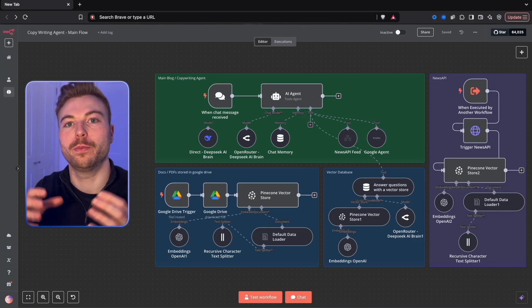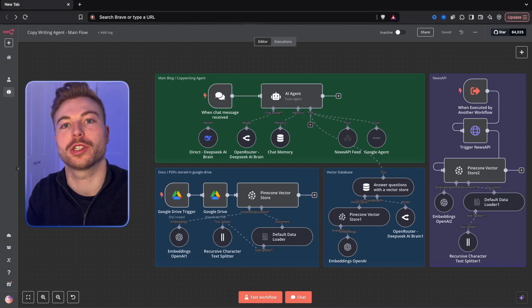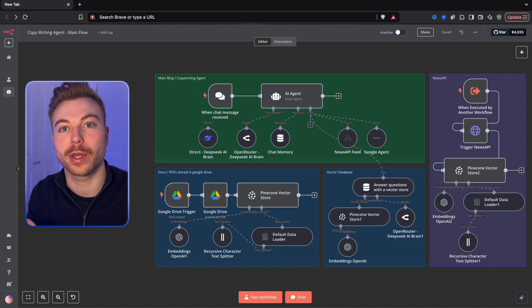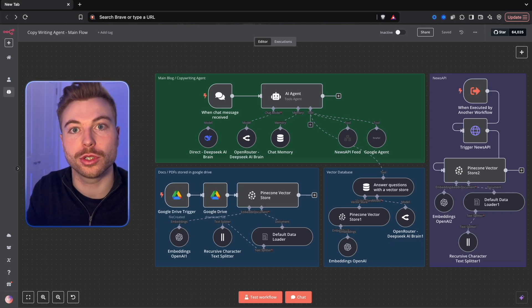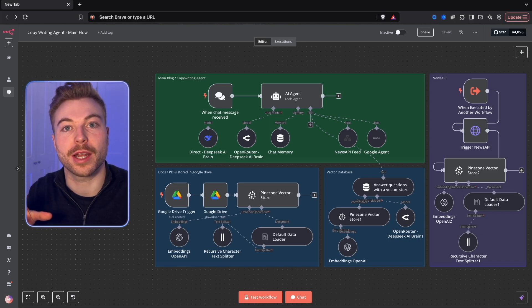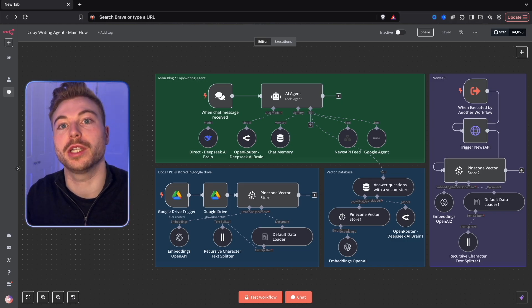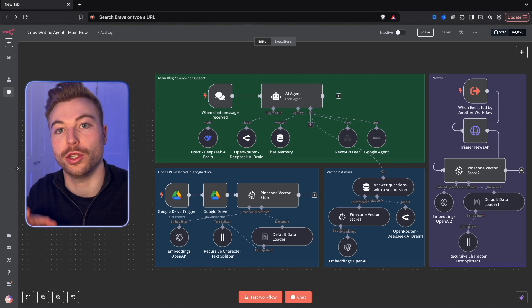What if you could generate high quality blog posts or copywriting material all on autopilot, fully automatic? That's what we've been able to do with this N8N solution, which is connected into platforms like News API as well as Google Search through our SERP API to research, generate, and write really great quality content that you can use.